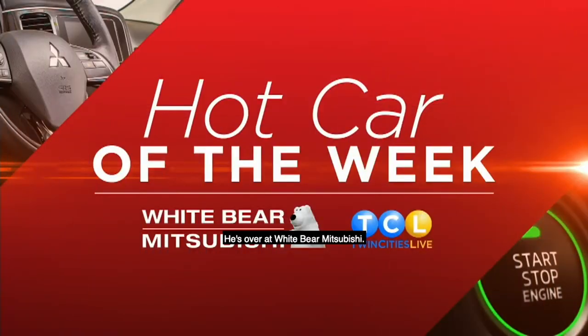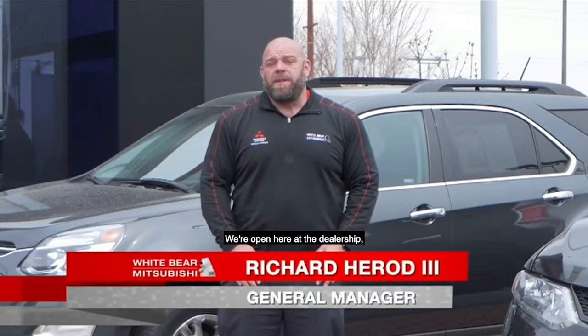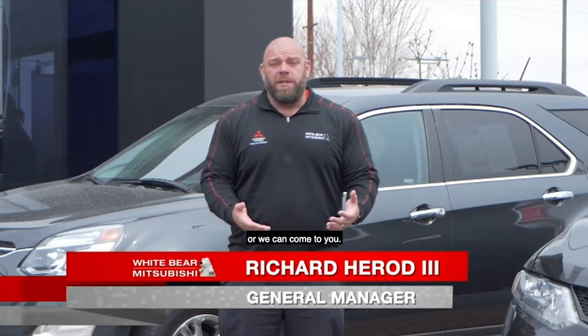Now it's time for Hot Car of the Week with my buddy Richard. He's over at White Bear Mitsubishi. Hey Richard. Hey TCRs, I'm here at White Bear Mitsubishi. We're open here at the dealership, or we can come to you.